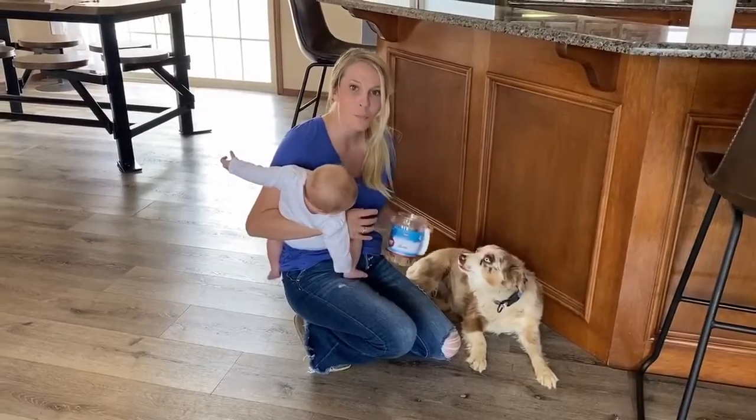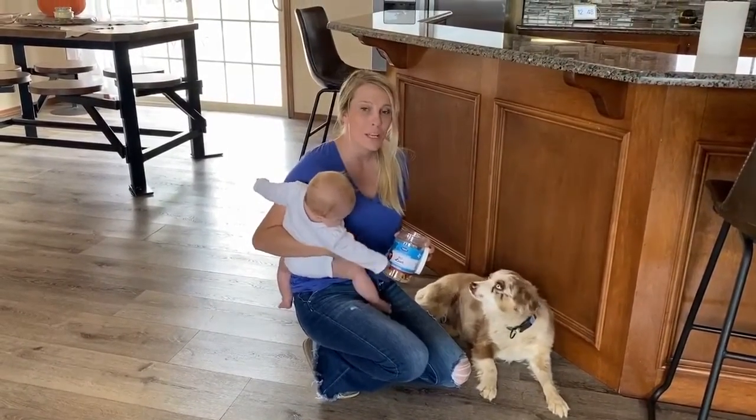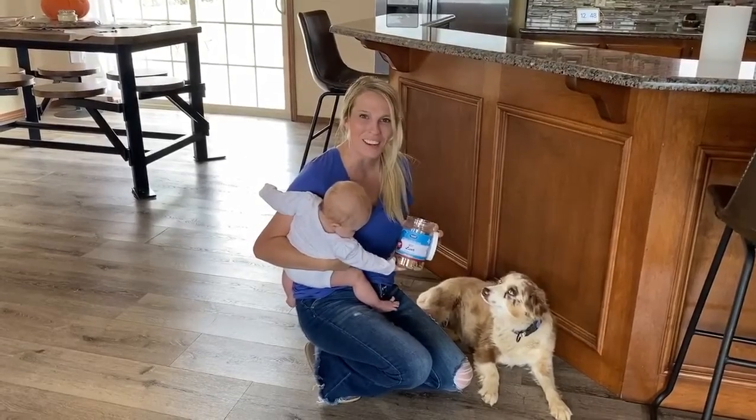You can find Munster Beef Liver Treats at your local feed store, pet store, or online at munstermilling.com.